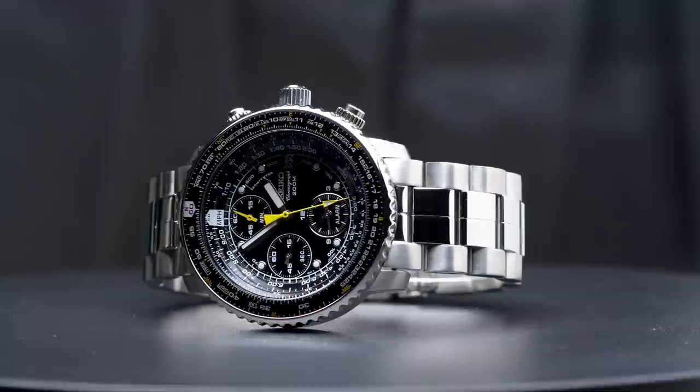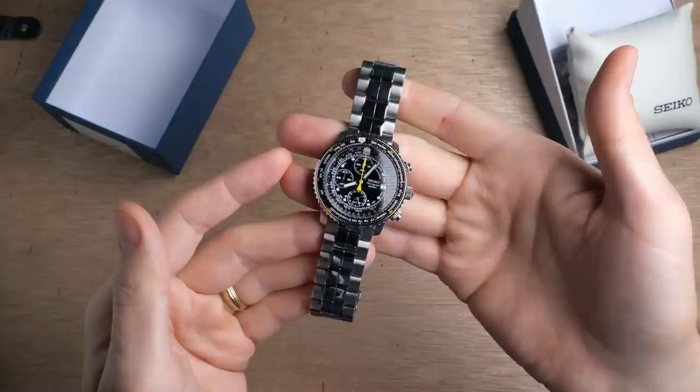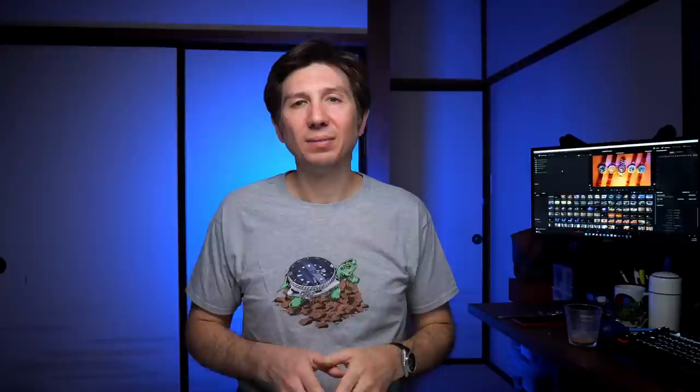The watch does take some hits to legibility with the massive amount of information printed onto the dial. And with the heavy doming on the hard-lex crystal, you do get quite a bit of reflections. Still, this is an absolute classic from Seiko and it's still available for a really affordable price. It seems like Seiko has been discontinuing so many of their older models, so it's great to see this one still readily available. Even in 2022, I think it's one of the best pilot's watches you can pick up in this sub-$300 price range.